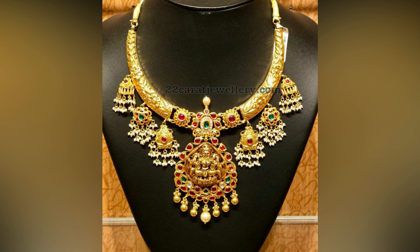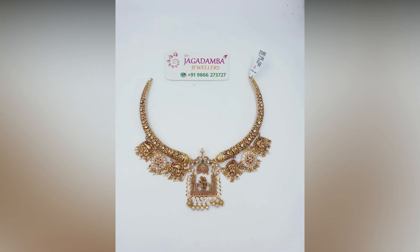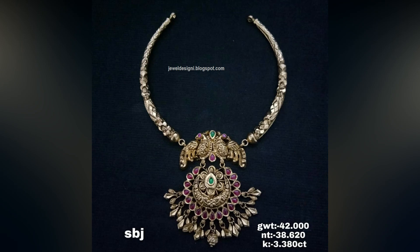Antique Rajasthani kanti design is different in its own way, with a ball-shaped pendant carved with rubies and polki diamonds. For those who love temple jewellery, you can design this piece with Goddess Lakshmi or Lord Krishna pendants. Adding gold and pearl droppings gives an attractive look.